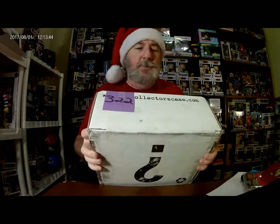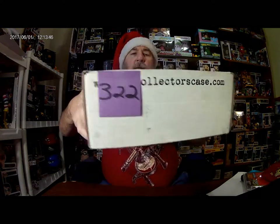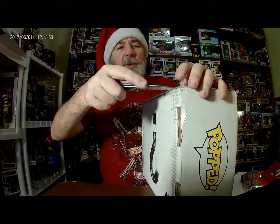Hello everybody, welcome back. This is Auggie and I've got December's collector's case. Let's open her up. Hit that subscribe button down below and we will get started.